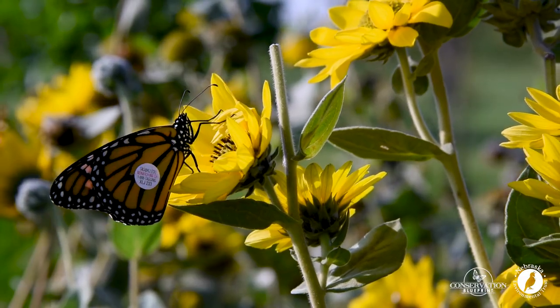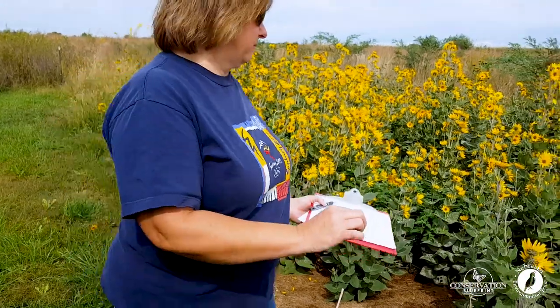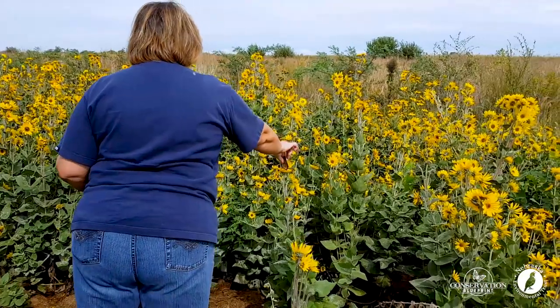Once the monarch is tagged and we've recorded all the appropriate information, it's released back into the wild to continue its migration to Mexico.